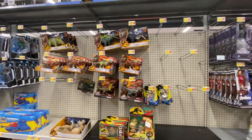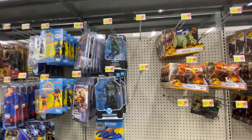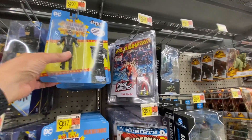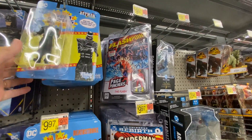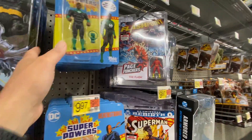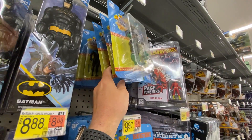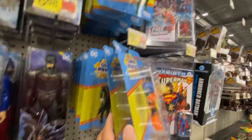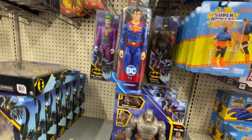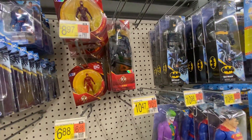Marvel, Jurassic Park, DC — some older ones here. Oh, look at this — Green Lantern still available here. Wonder Woman. They look nice. But I think games and Fortnite tried to bring it back, but they didn't.